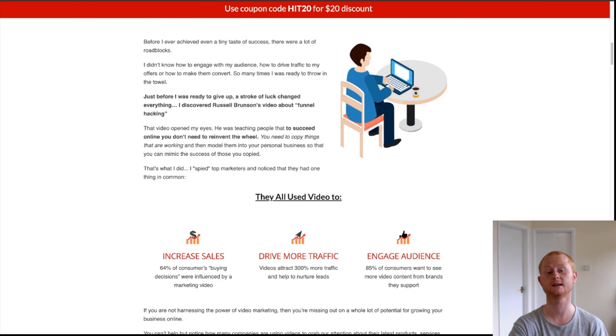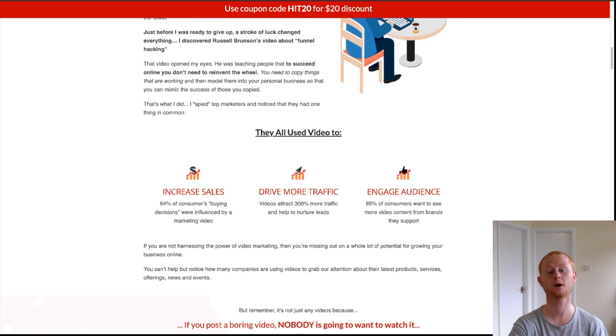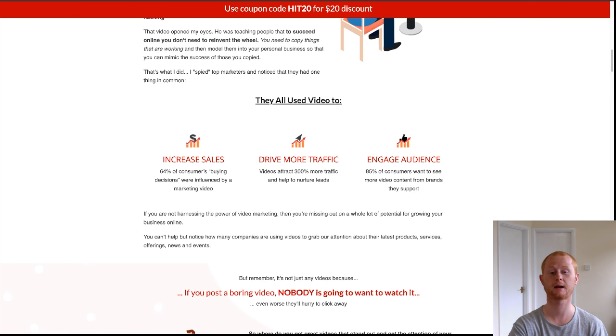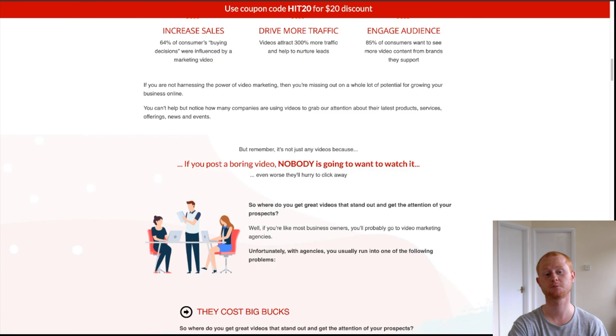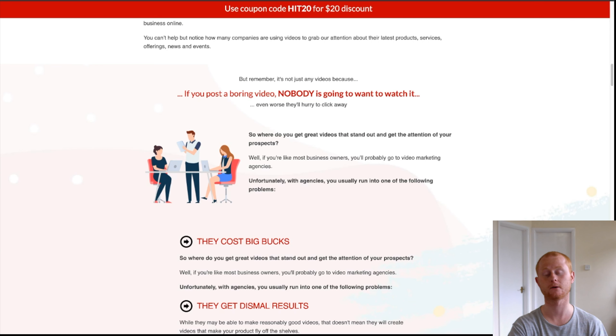With Hit Video, all you need to do is create your powerful pro-looking videos, which is as simple as step one: choose a template. Simply log into the cloud-based dashboard, choose your template, and download it.